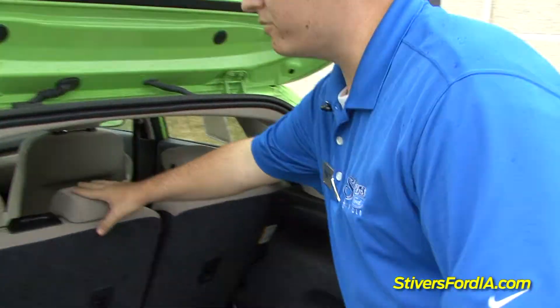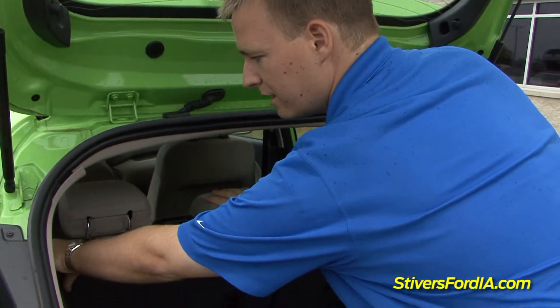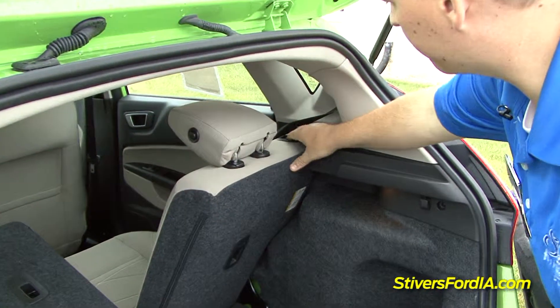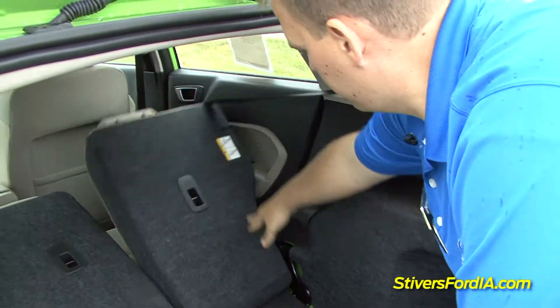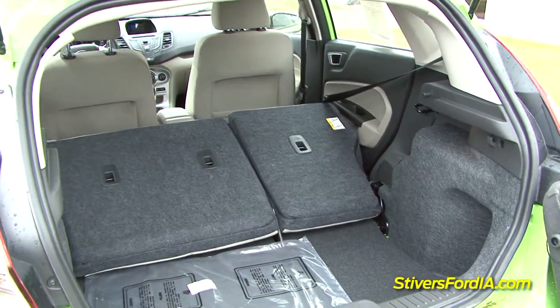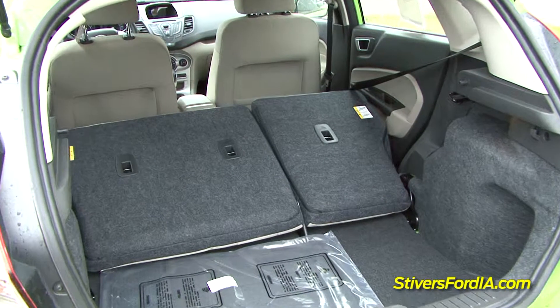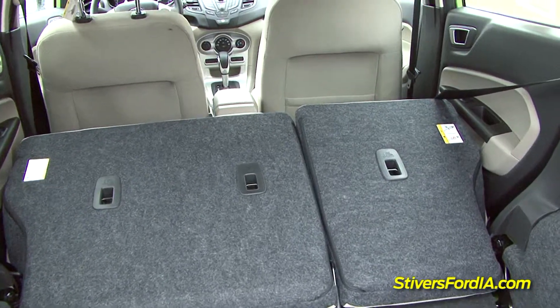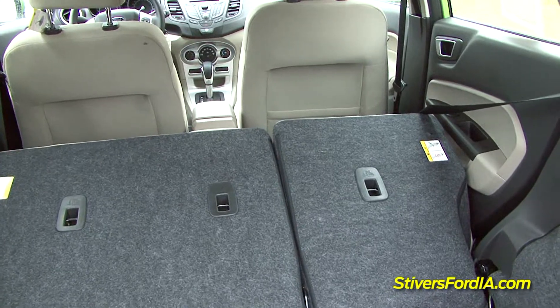Now if I press the button on the back of the headrest, that'll fold down those headrests. There's actually a button on the left and right of the seats — you just push forward and that will lay down your seats. Nothing completely stupendous, but it's enough to get most of your normal hauling and most of your stuff secured safely inside the vehicle.